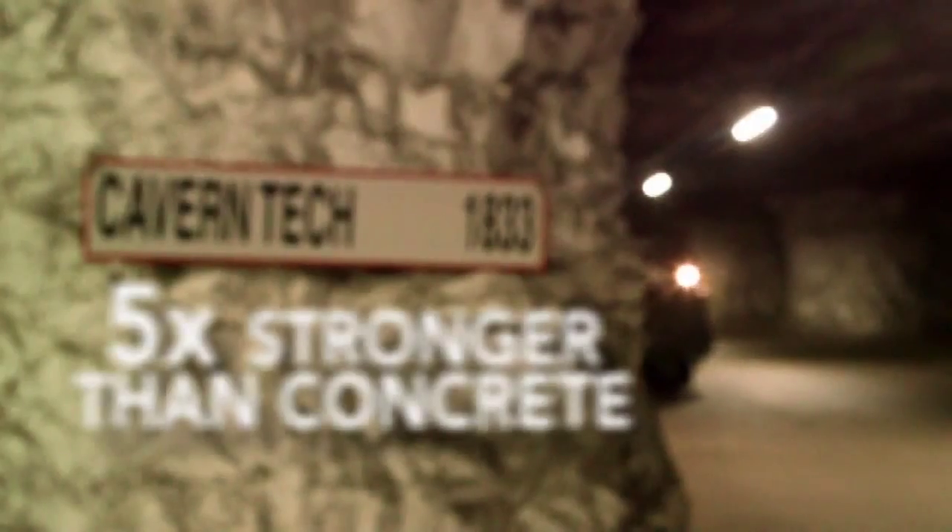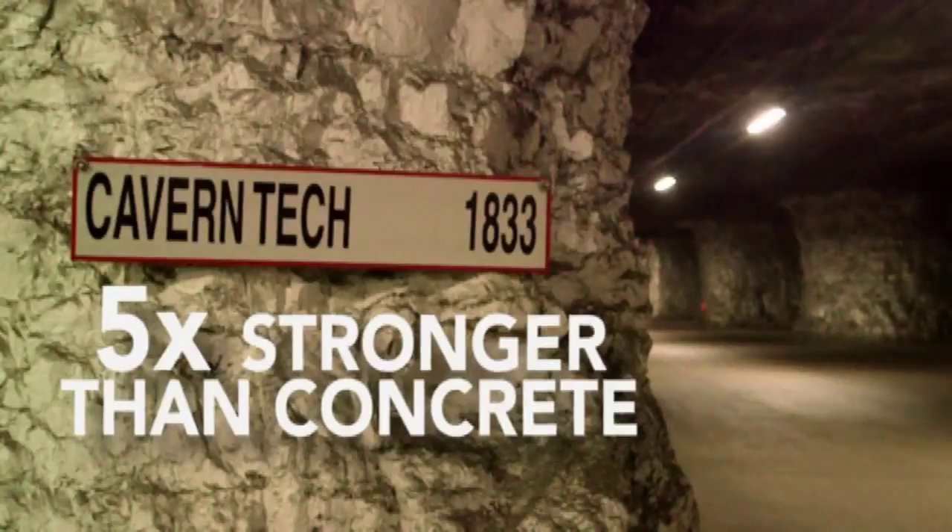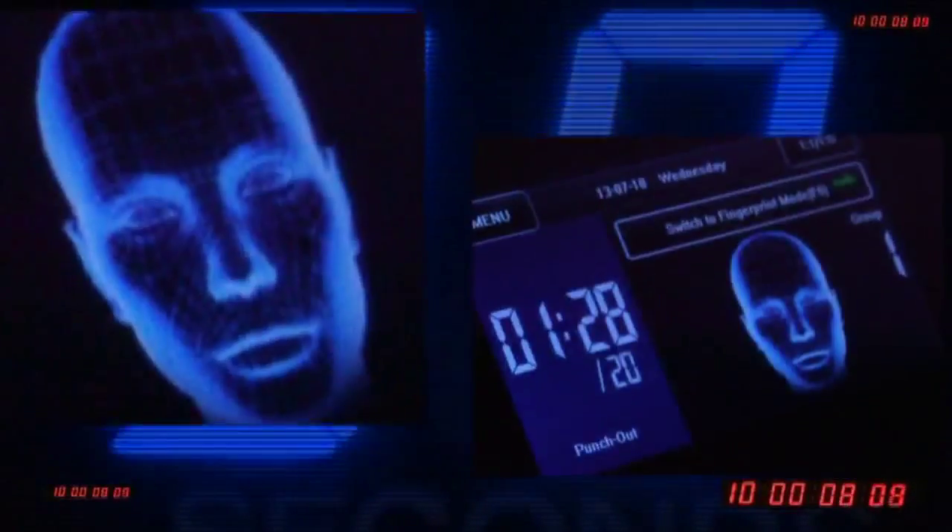The cave's limestone walls are five times stronger than traditional concrete, protecting against earthquakes or bombs. And access to individual data suites is controlled with advanced biometric security features.